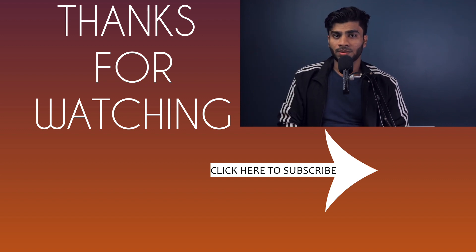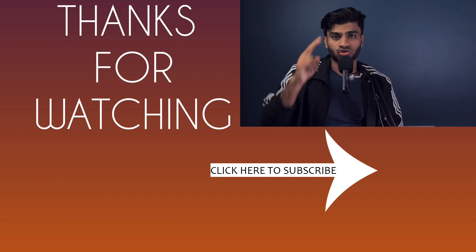This was everything you want to know about the iPhones in just 2 minutes. Hit that bell notification icon. Thank you so much. Bye.